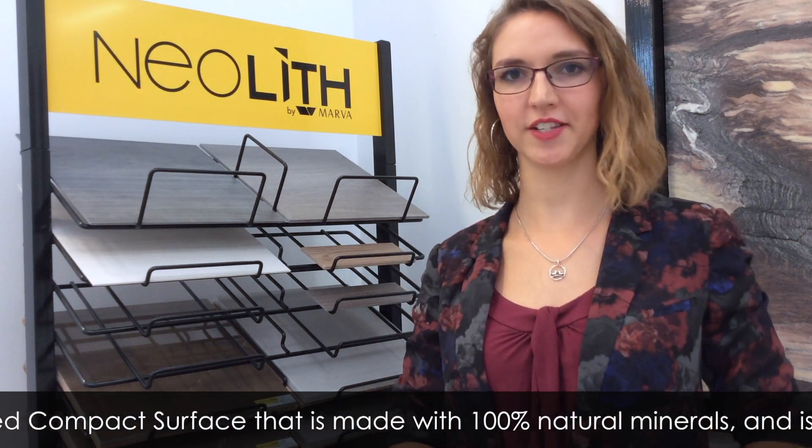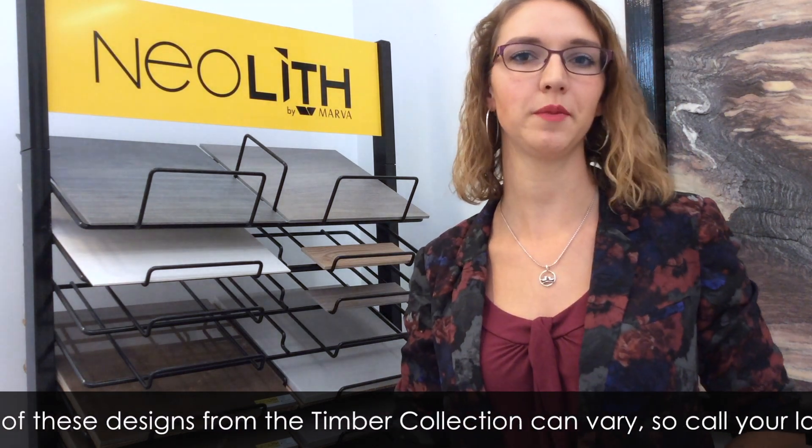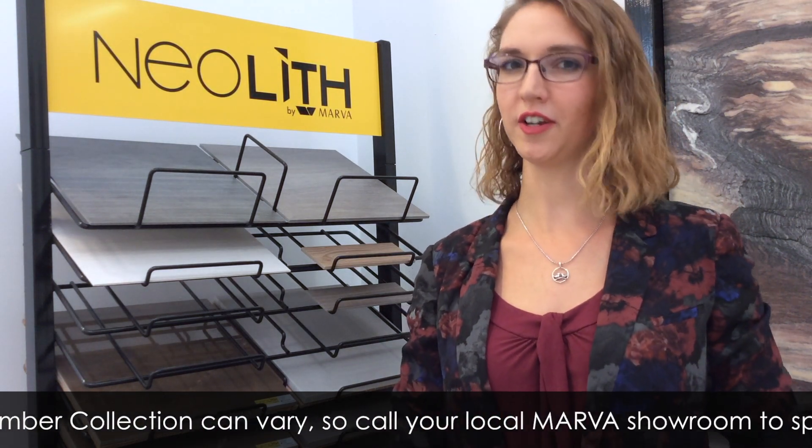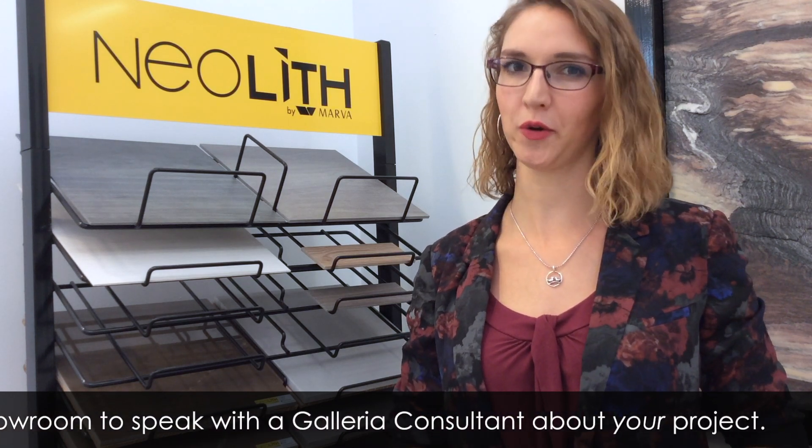Neolith is a sintered, compact surface that is made with 100% natural minerals and is both GreenGuard certified and a LEED points earner. The availability of these designs from the Timber Collection can vary, so call your local Marva showroom to speak with a Galleria consultant about your project.